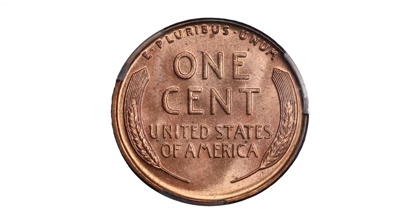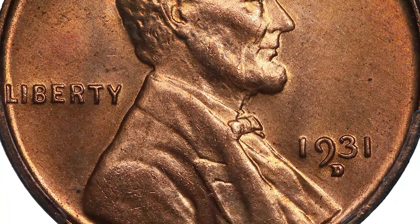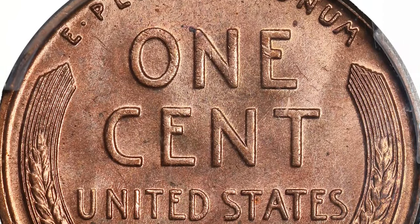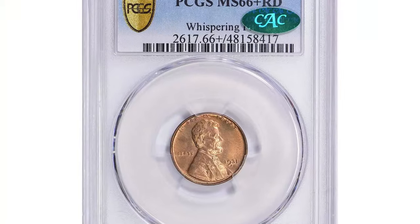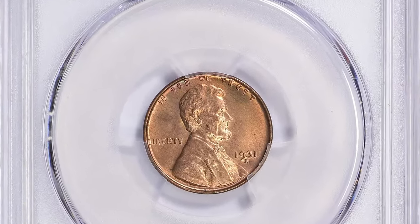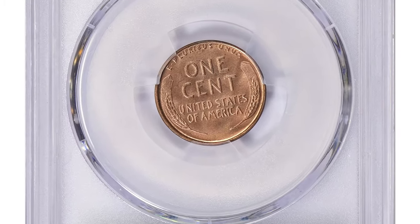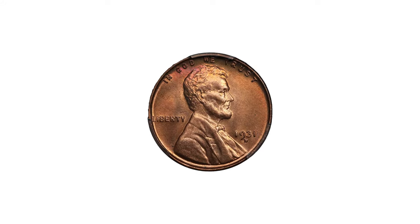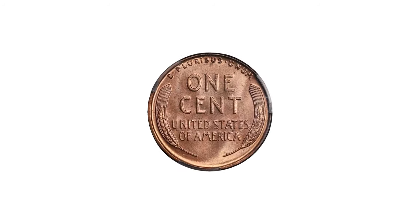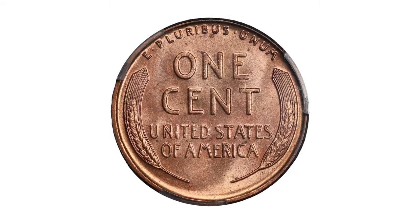This 1931-D Lincoln cent graded MS66+ red by PCGS is a highly sought-after coin among collectors. The MS66+ red grade indicates the coin is in superb gem condition with full red luster exhibiting minimal imperfections. Its pristine state and vibrant coloration significantly enhance its desirability and value, representing an important piece of numismatic history with both historical significance and exceptional eye appeal.